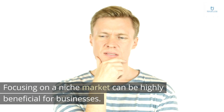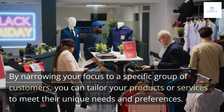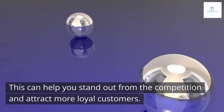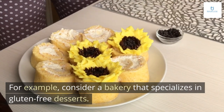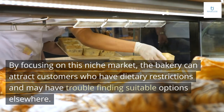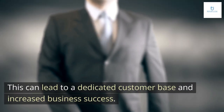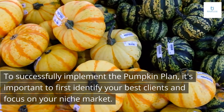Focusing on a niche market can be highly beneficial for businesses. By narrowing your focus to a specific group of customers, you can tailor your products or services to meet their unique needs and preferences, helping you stand out from the competition and attract more loyal customers. For example, consider a bakery that specializes in gluten-free desserts. By focusing on this niche market, the bakery can attract customers who have dietary restrictions and may have trouble finding suitable options elsewhere, leading to a dedicated customer base and increased business success.